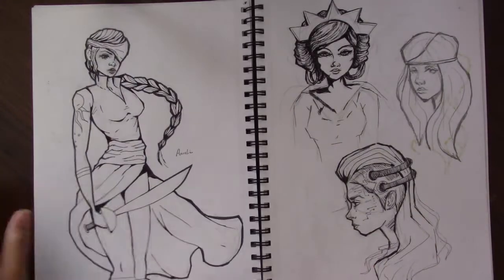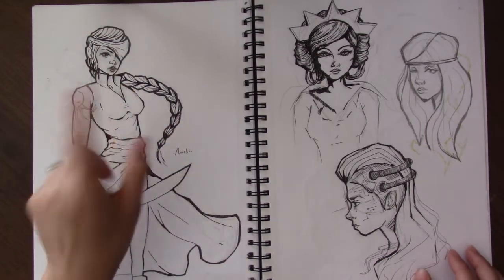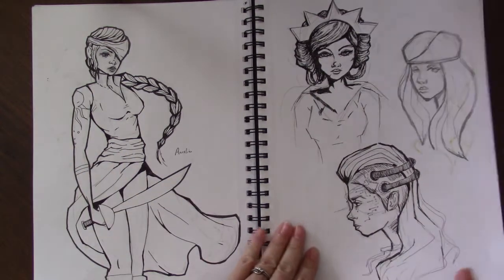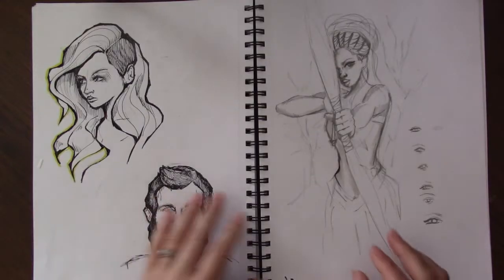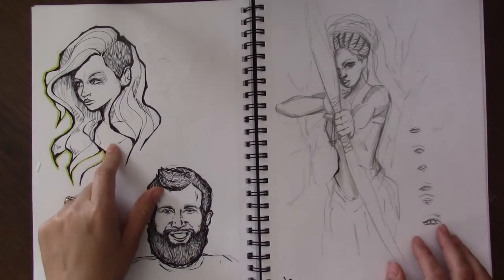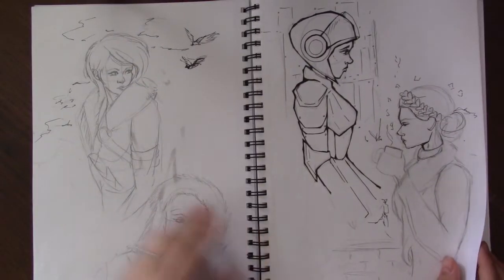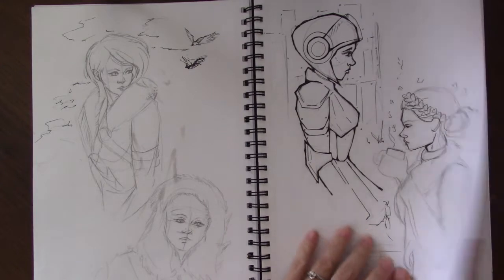I was practicing different noses. This was what Aurelia originally — well, not originally — looked like, but this was me shaping out her whole outfit and exactly what she was going to look like. That's my punky cyborg picture. That's my husband, and that was after I got my hair cut like that — I decided to try to draw that. And that's from the 'Shoot the Arrow' picture, that's the 'Behind You' picture, the AI hunter.